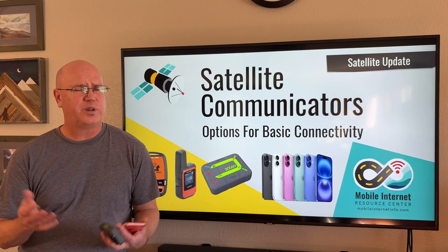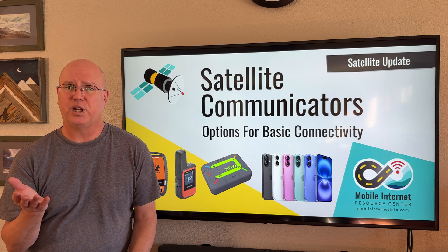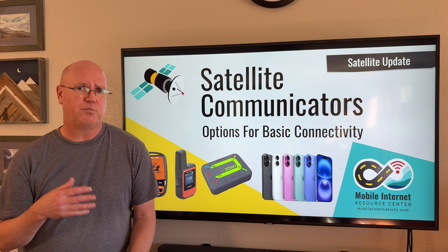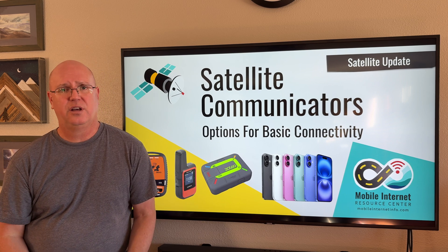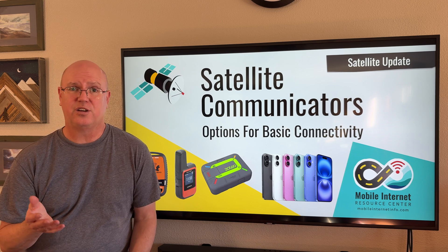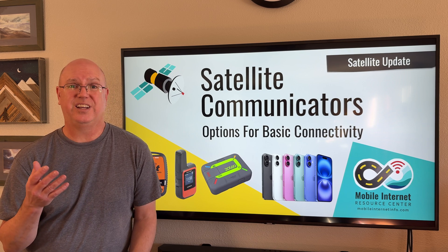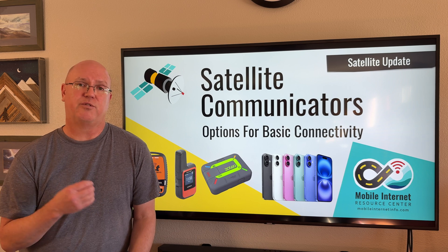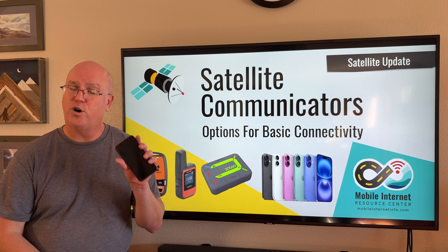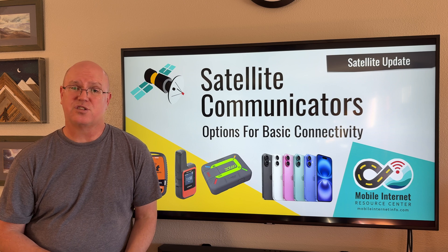A low-bandwidth option doesn't sound very exciting, so what sort of use cases exist and why would somebody want one of these devices? The first and most prominent is for emergencies. These dedicated satellite communicator devices were originally designed to provide emergency communication to people in the backcountry who got lost, needed rescuing, or got injured — and that is still true today. The new phone systems also have that basic SOS emergency services capability.